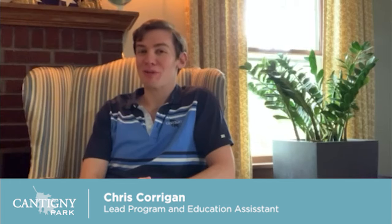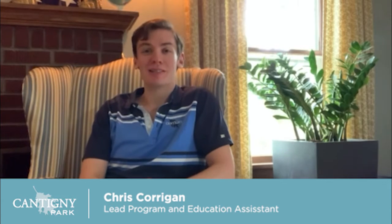Hi everyone and welcome to another McCormick Museum 2 Minute Tour. I'm Chris and I'll be your guide today as we talk about some of the amazing women in McCormick family history. Now I know my friend will talk to you guys about some of the women in journalism, but what we haven't touched on yet are some of the amazing women who helped to serve their country.